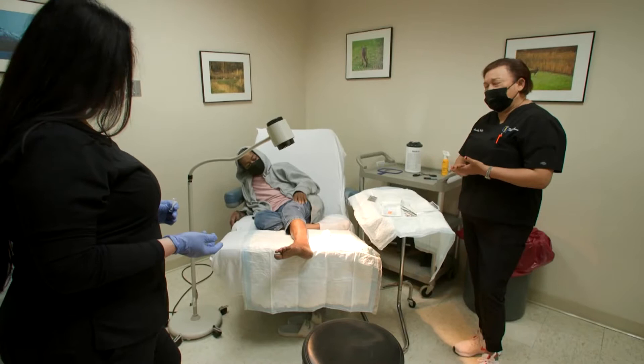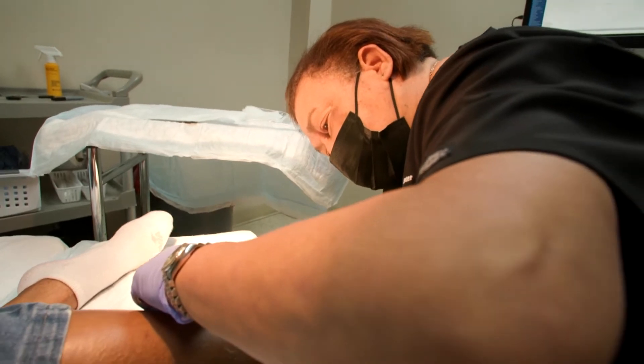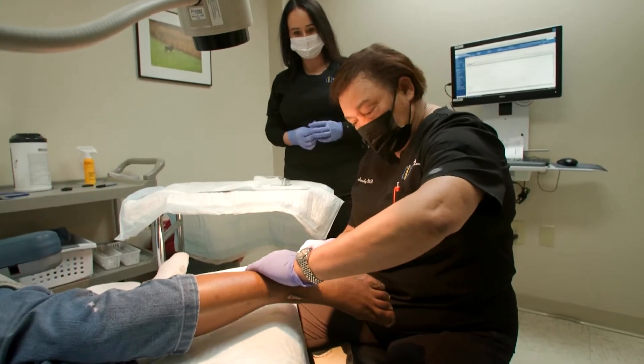Wound care benefits patients by bringing together a multidisciplinary team targeted specifically to help get their wounds to respond to therapy and ultimately heal and restore them back to their pre-wound function.